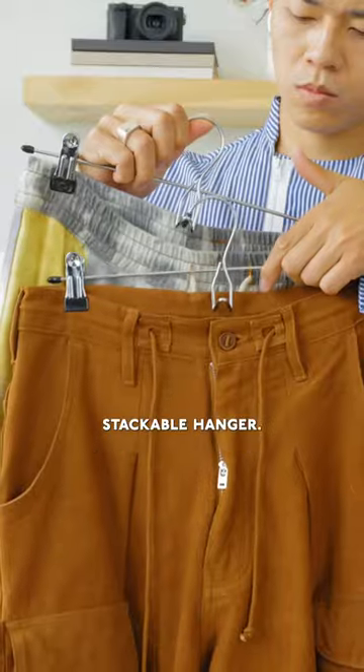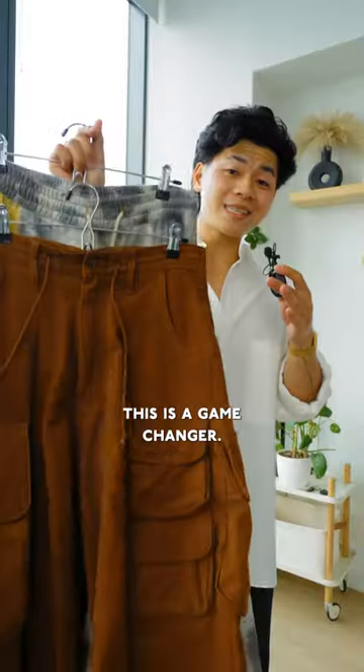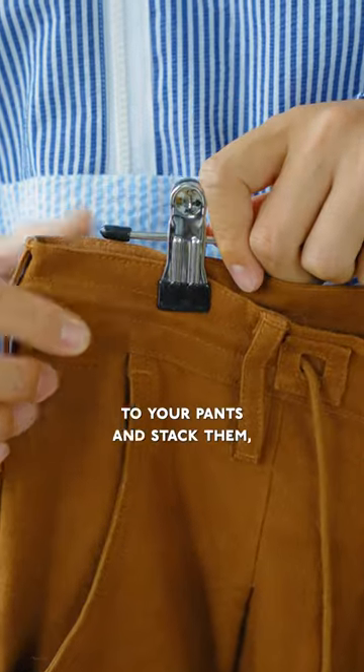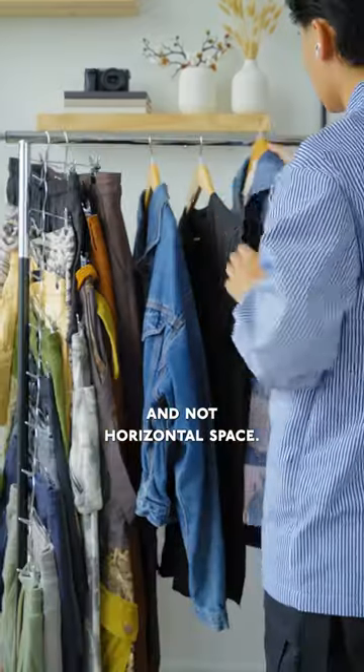Anyways, now we have the stackable hanger. If you live in New York or you have a small closet, this is a game changer. Just clip them to your pants and stack them, which is going to take more vertical space and not horizontal space.